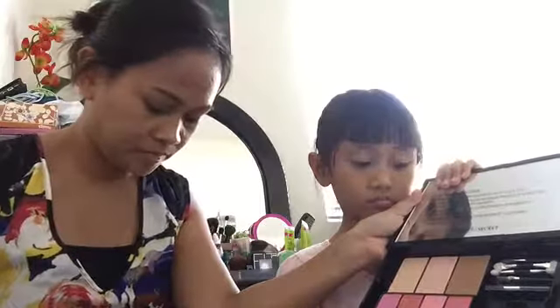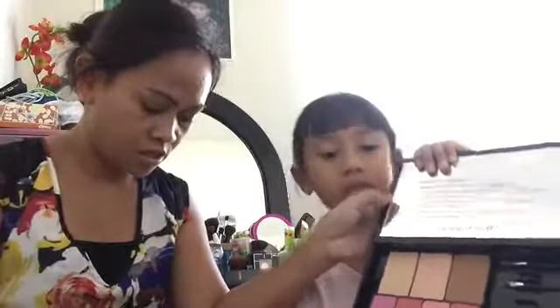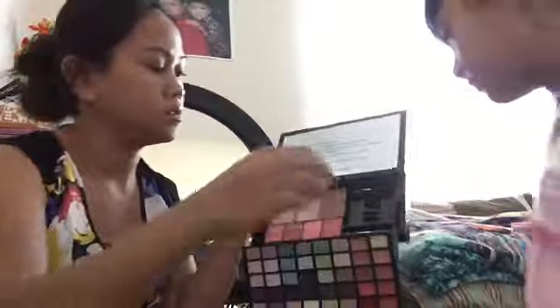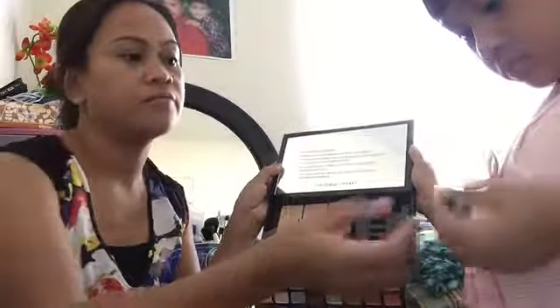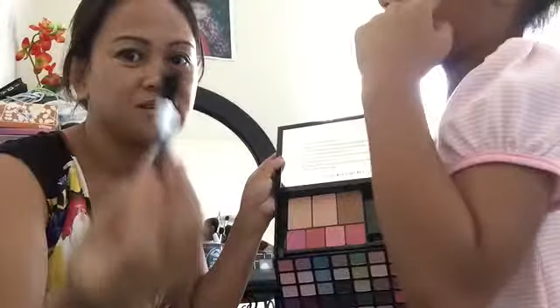There are also two eye applicators and two lip brushes. Finally, there's also one face powder. They're all really small but I think they'll work. So that's everything that comes in the kit.